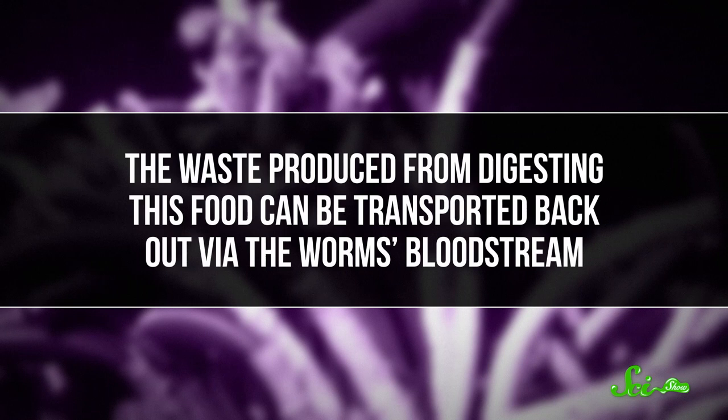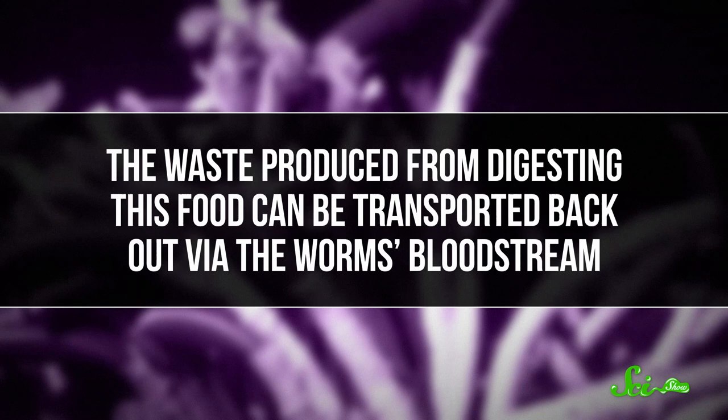The bacteria produce enough food to keep everyone happy — it's like having your kitchen in your body. As for waste produced from digesting this food, it can be transported back out via the worm's bloodstream. There's no need for either a mouth or an anus.